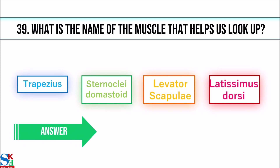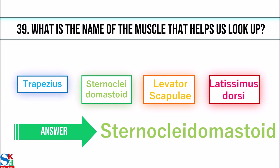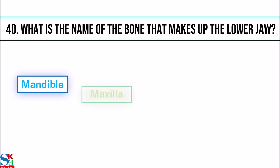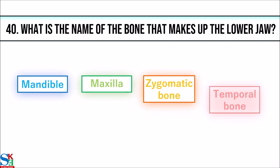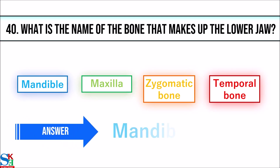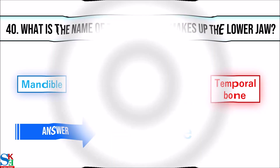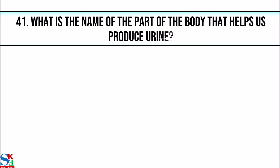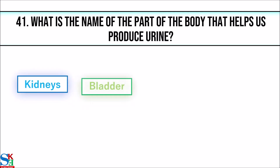39. What is the name of the muscle that helps us look up? The answer is sternocleidomastoid. 40. What is the name of the bone that makes up the lower jaw? The answer is mandible.